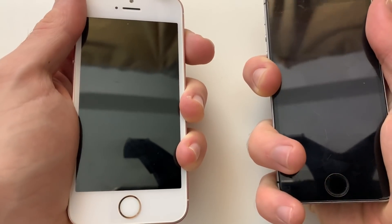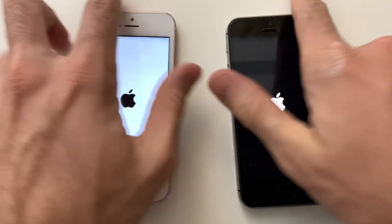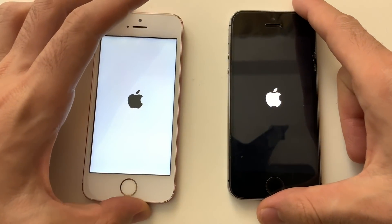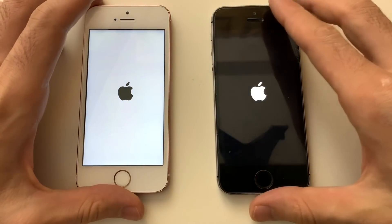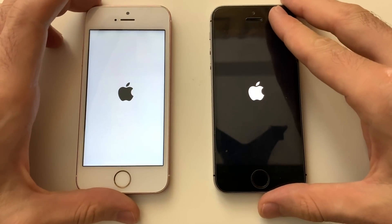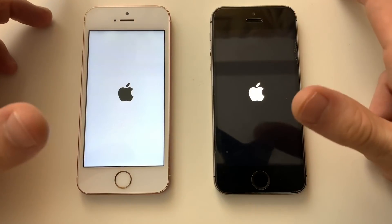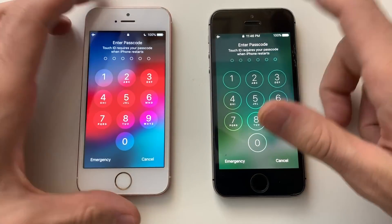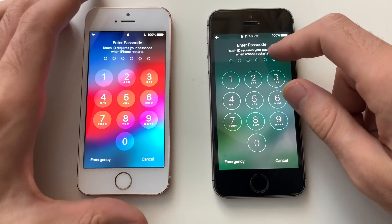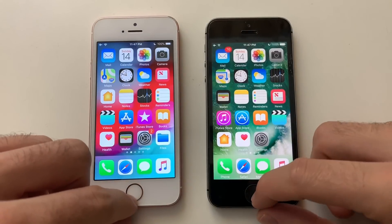Hey, what's up guys, it's your boy Phone Tech. In this video we're going to be comparing an iPhone SE on iOS 10.3.3 to an iPhone SE on iOS 12.1 Beta 3. The SE is one of the best iPhones when it comes to performance — it was even faster than the iPhone XS Max on this channel, and the difference between versions was minimal, with 10.3.3 being slightly faster.